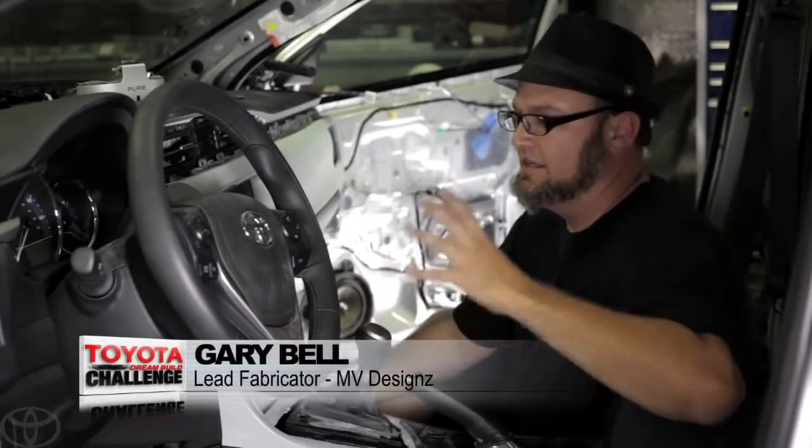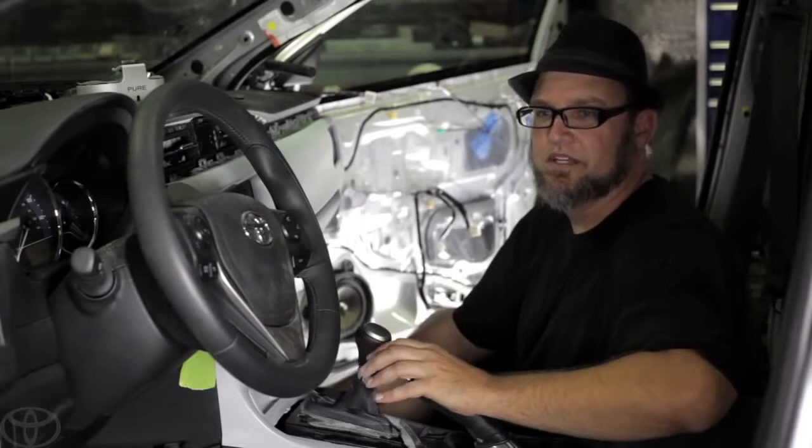Everything about this car was just screaming Drew. I think every little aspect of this car was just built around him. What's really going to set apart this Skullcandy build for Drew is this high-tech integrated feel that nobody else is really doing, and hopefully it will help us win the Toyota Dream Build Challenge.